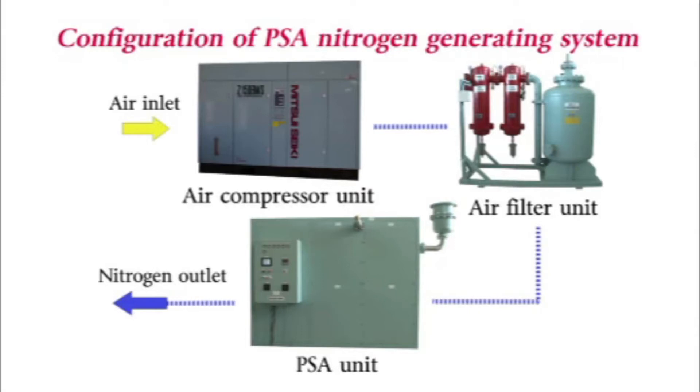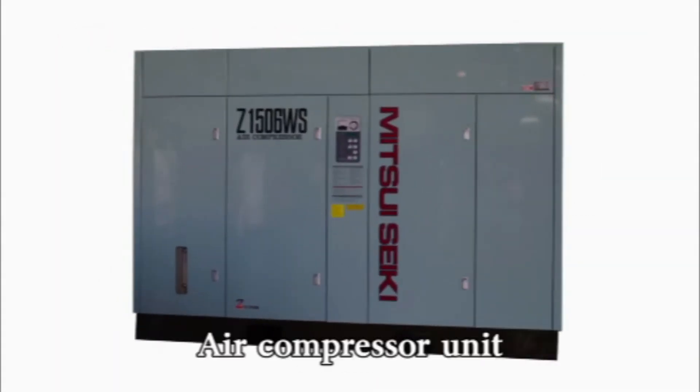Mayekawa's PSA Nitrogen Gas Generating System consists of an air compressor unit, an air filter unit, and a PSA unit. The air compressor unit consists of the air compressor, where the intake air is compressed, and an air dryer, where the moisture is removed.